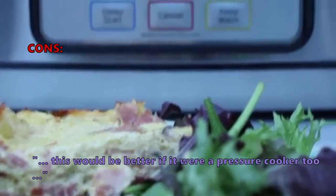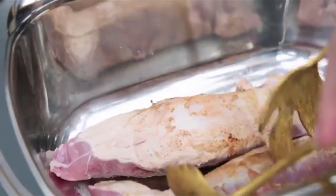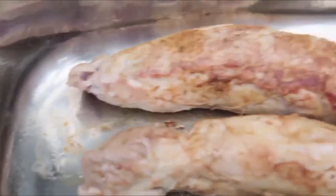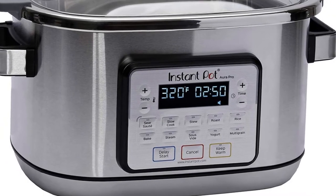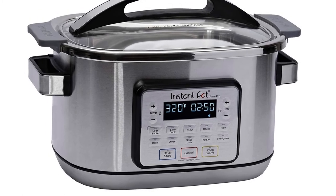Some customers had problems with: this would be better if it were a pressure cooker too. Many customers love the Instant Pot Aura Pro because of its size and versatility, plus the ability to cook sous vide. We especially liked the removable metal, ceramic-coated non-stick cooking pot that you can move to your oven or use for serving on the table. But some customers were disappointed that it did not have pressure cooking capabilities, and some were not satisfied with the sous vide cooking option.